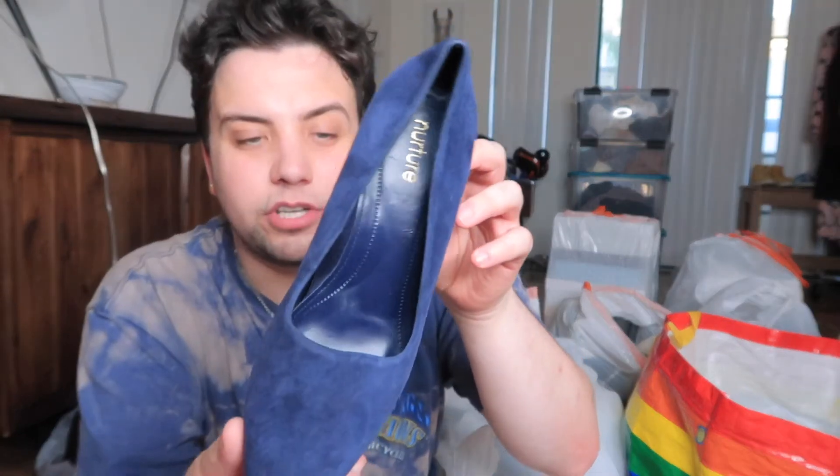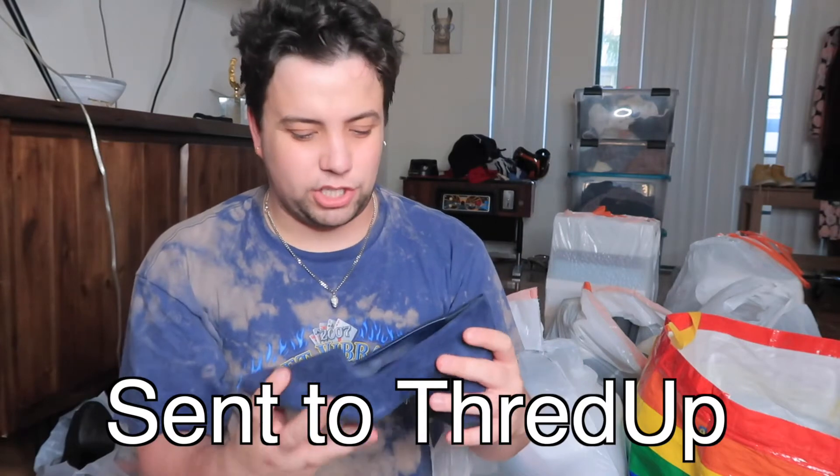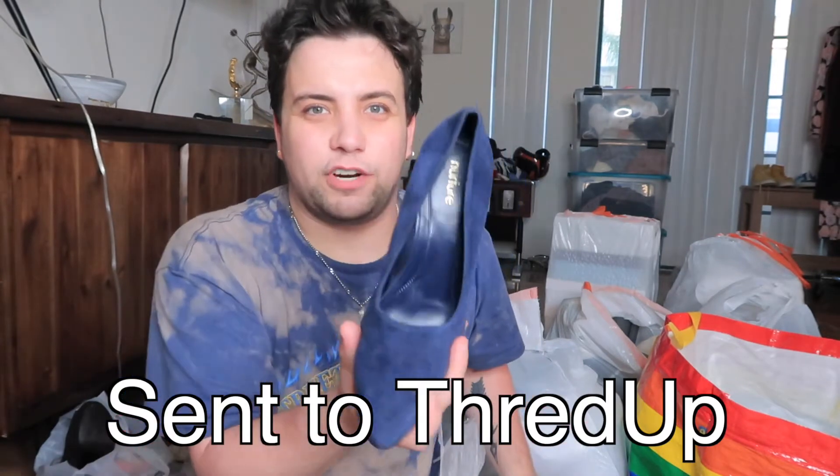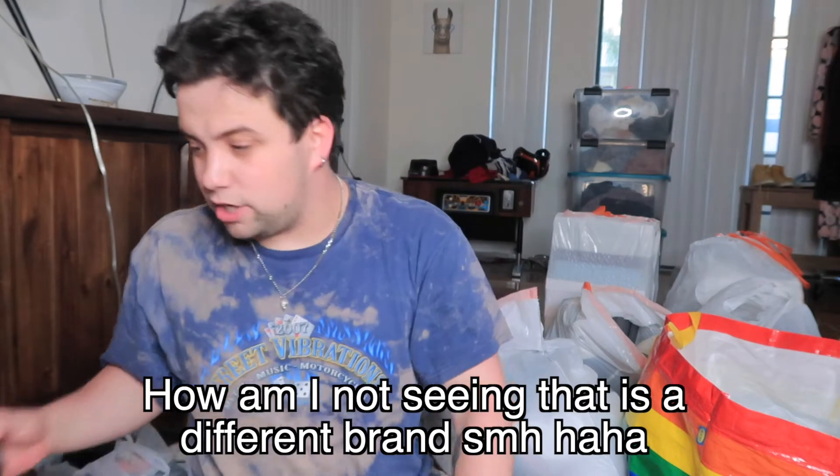These are in perfect condition — I'm happy with these. These are Naturalizer, and a lot of flight attendants wear them. They're really beautiful for this brand and known for comfort wear. There are like no flaws — amazing suede upper. I'll find the sizes later if you want to know. After I go through all these I'm going to count and see if he was correct about there being 60 pairs.